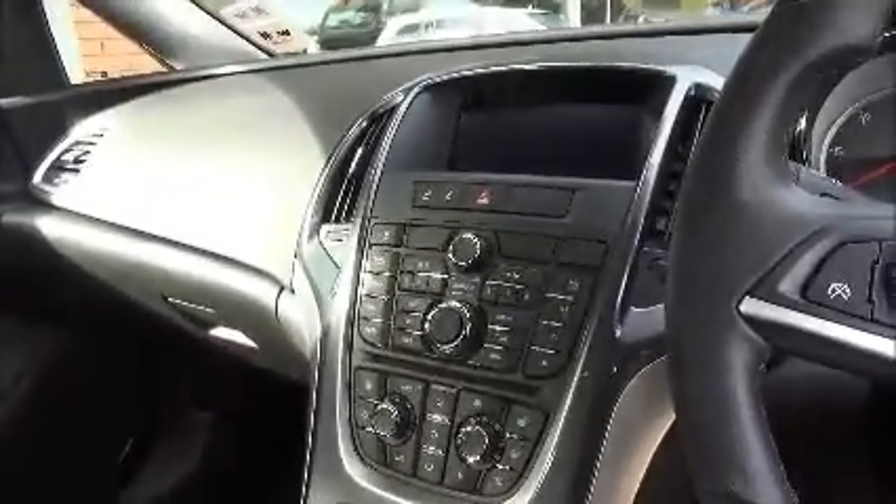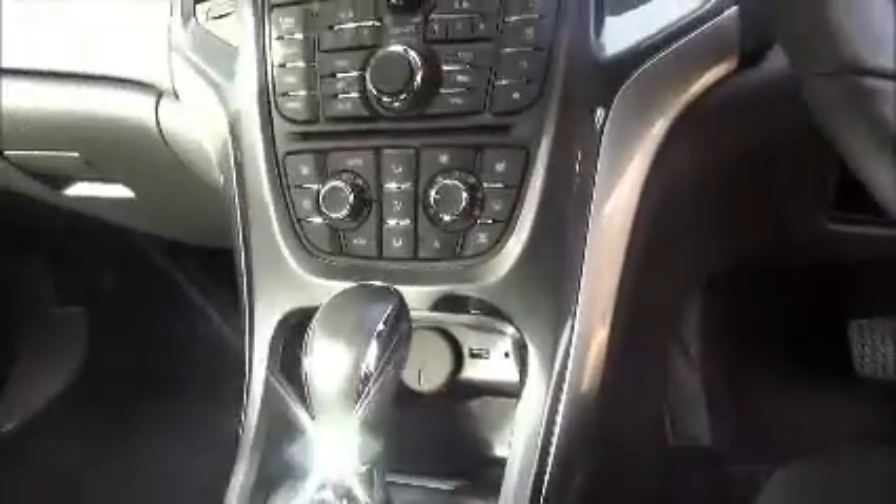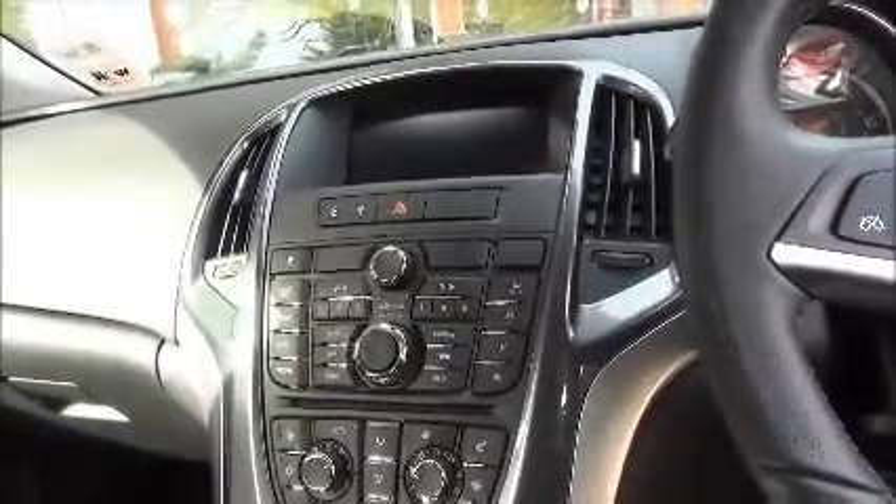Regarding the stereo, it's got the CD radio just up there. You've got the USB and auxiliary points down here for the media player, and also it's got the sat-nav which also has the Bluetooth function.